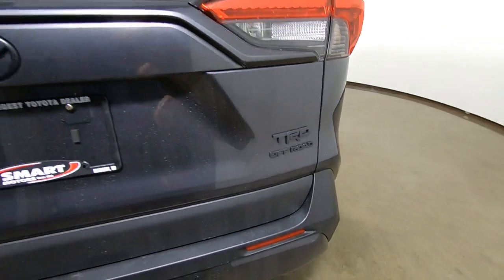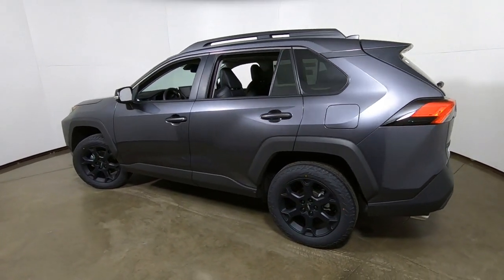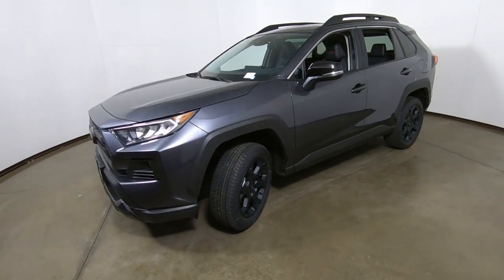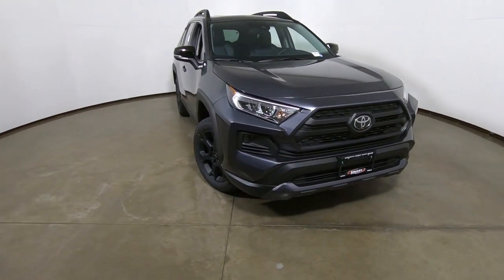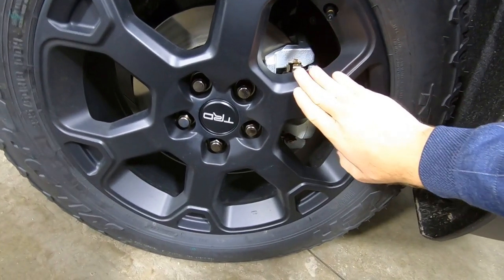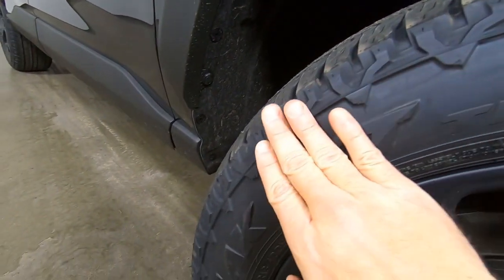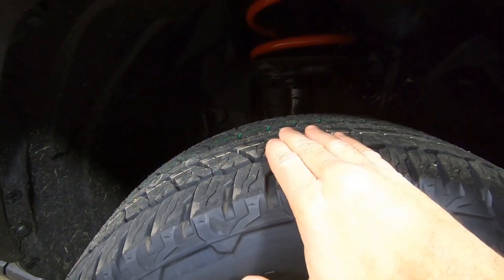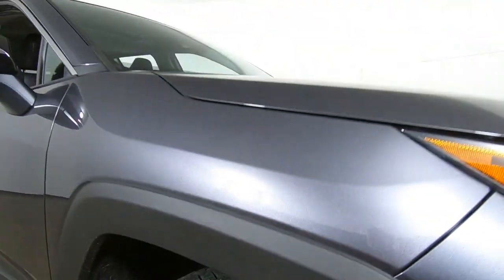First of all, TRD Off-Road badging. This does have a blacked-out badge package, which is like $65 — totally worth it, looks great on this vehicle. Those are 18-inch lightweight alloy wheels with a special Falken tire. The wheels have a black matte finish and TRD badging. These Falken All-Terrain tires have extra tread on the outer edge for traction off-road and in mud, but they're a little smoother in the middle so they ride nice on-road as well. And there are your red TRD coilover springs, part of the TRD package.